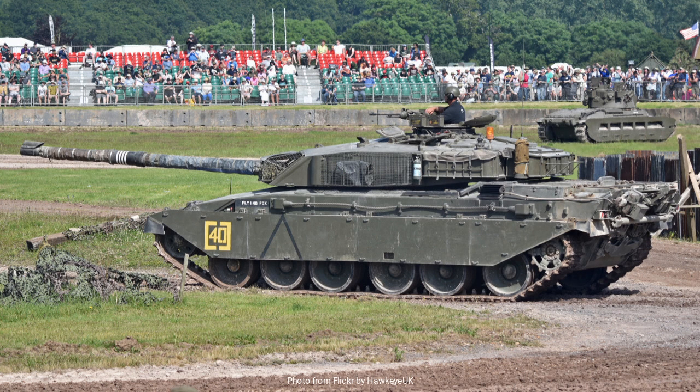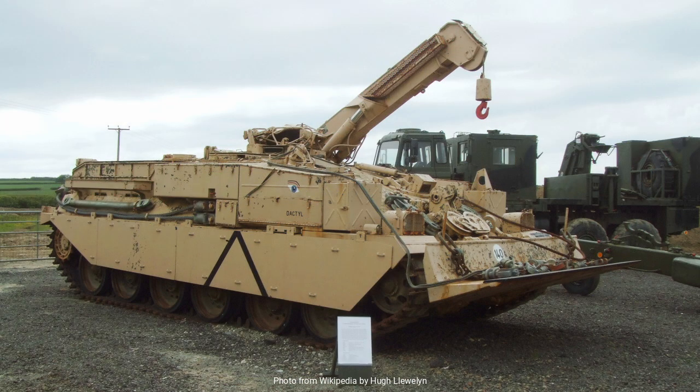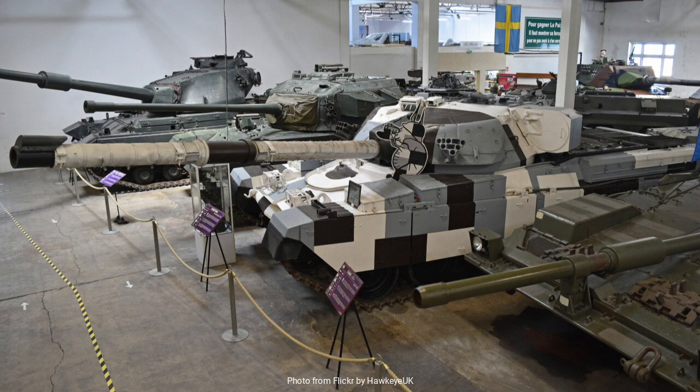The Chieftain also played a vital role in the development of future British armored vehicles. Its design principles and operational lessons influenced the subsequent Challenger 1 and Challenger 2 tanks. These successors built upon the Chieftain's strengths, further advancing British tank technology and maintaining the United Kingdom's reputation for producing world-class armored vehicles.